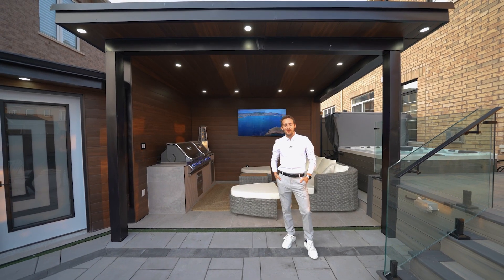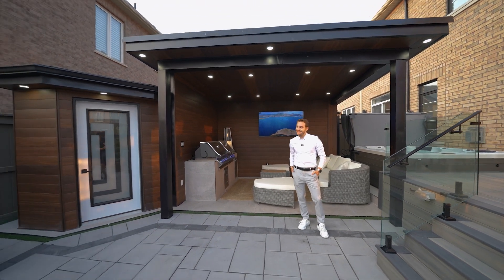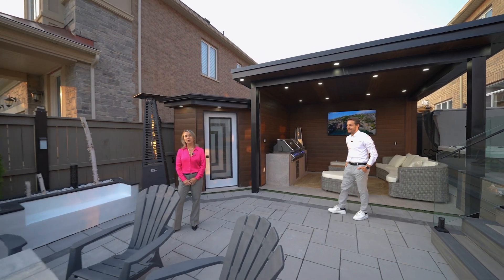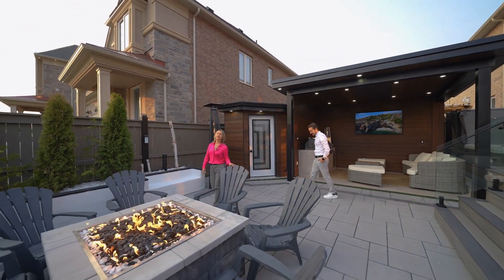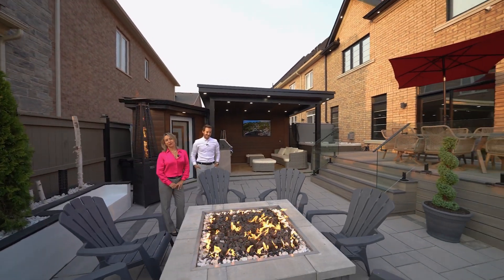4111 Hillsborough Crescent is more than just a home — it's a testament to refined living. Don't miss your opportunity to own this masterpiece. Contact us for more information or to schedule a private showing.